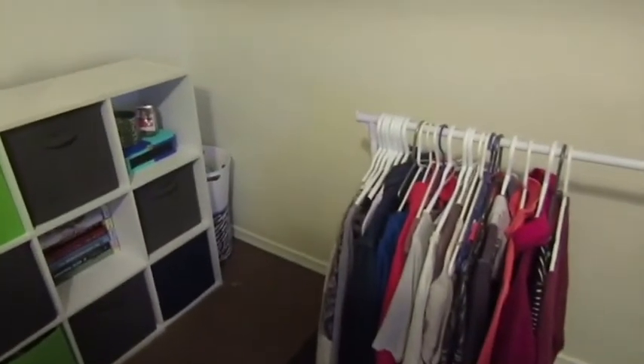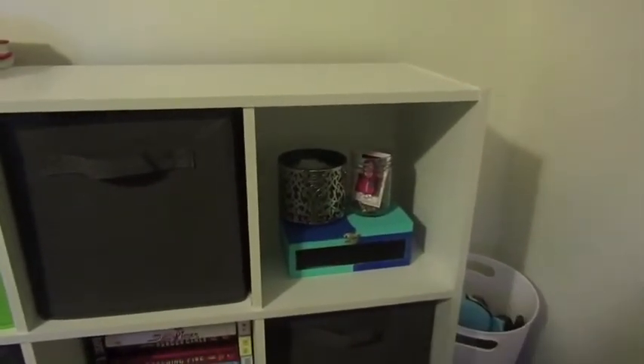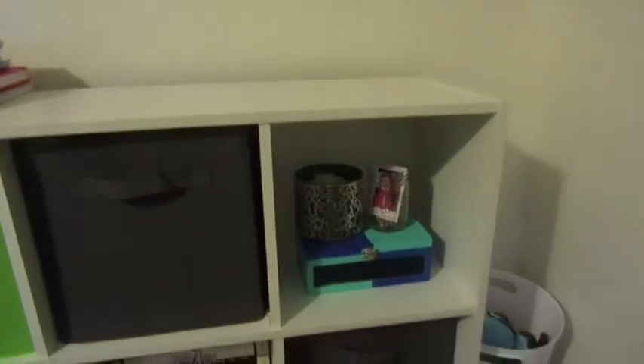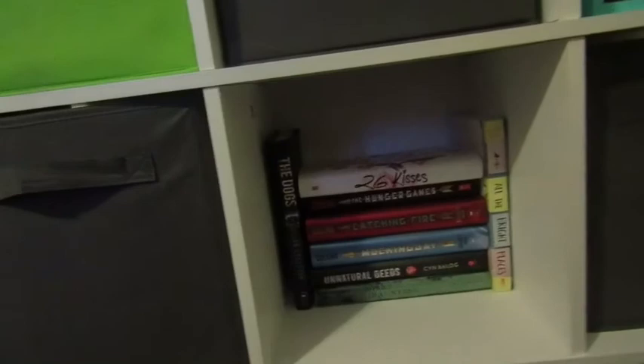On top of the cubicle I have my notebook planner and other stuff. In the first open cube I have a bin with extra makeup, a candle, and a jar full of change and cash I want to save up. At the bottom I have some books because I like reading — I've already read three of them. And that is my bedroom!